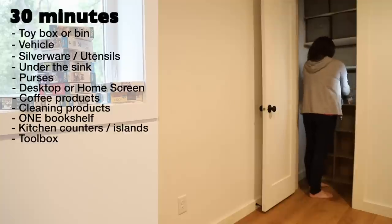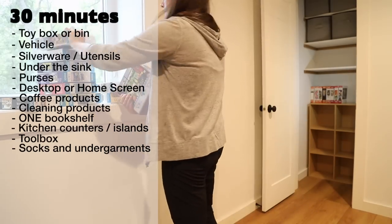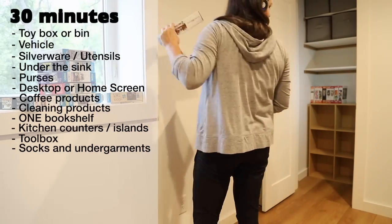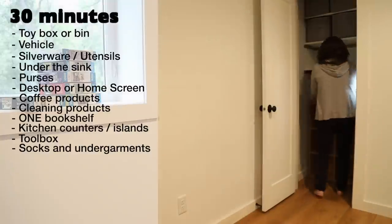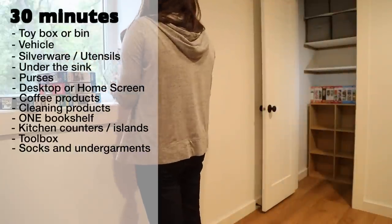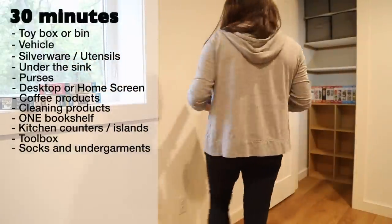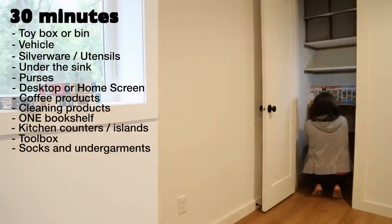Toolbox — check for duplicate tools or any that might be dangerous to use. Socks and undergarments — take a close look for holes and consider purchasing replacements, or if the space is feeling too full, ask yourself if you could downsize a bit. To organize, use smaller containers to separate like items into categories.